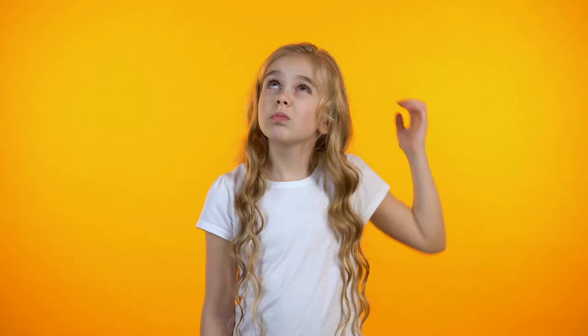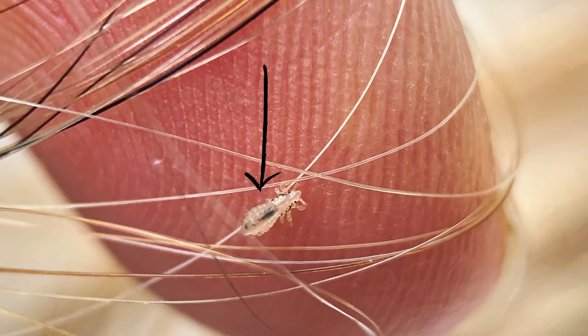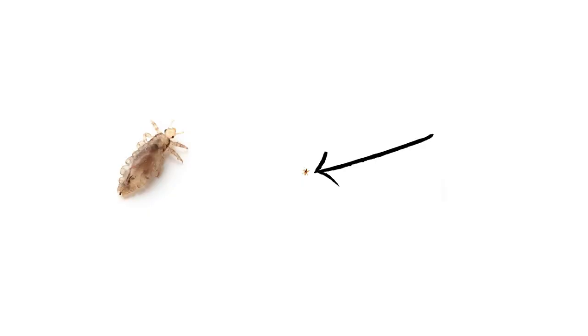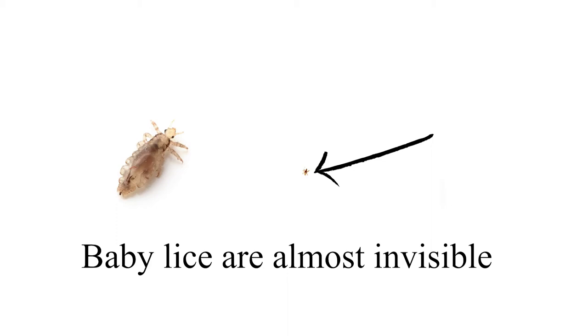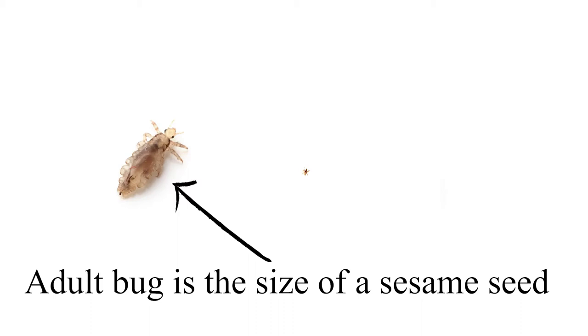Finding lice bugs in your hair is hard for anybody, but it's especially hard for people with blonde hair, and you're going to learn why. Lice bugs are tiny — they can be all different sizes depending on how old they are. When they first hatch they're so tiny they're almost invisible. As they grow up to be adults, they get big enough to see, and that's when they're the size of a sesame seed. It's more typical to see adult bugs than baby bugs.